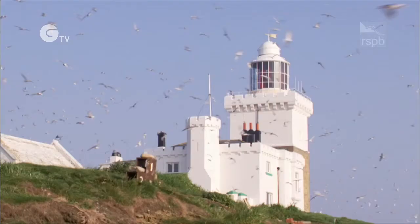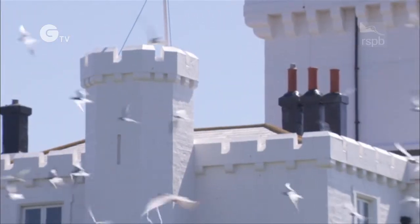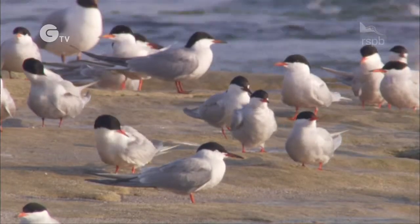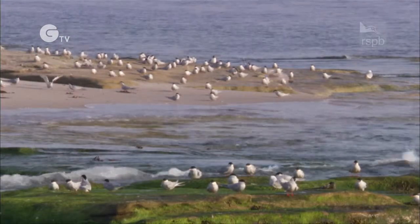What makes Coquet special is that mix of seabird spectacle. Thousands and thousands of seabirds. It's a mile off the shore, but it might as well be a hundred miles away. It's totally, totally different from the mainland — the footprints on the beach are seabirds', there are no human footprints at all. It's a wonderful place. It's unique. I can't ever see myself giving the volunteering up here. I just love it too much. I'll be here on my Zimmer frame if health and safety allowed it.